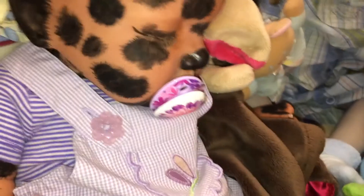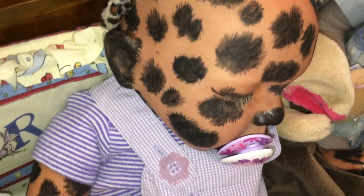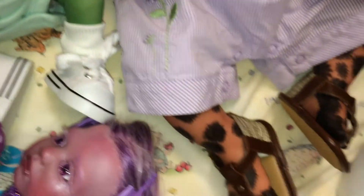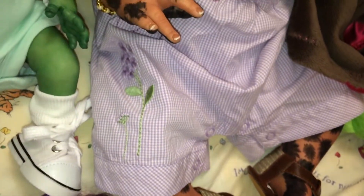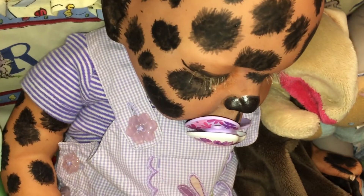And right here, this is Sahara. She is my leopard hybrid baby. She has on purple overalls and little sandals — her big toe is apart so she can wear sandals. She's got little flowers and a little dragonfly right there. So that's Sahara.